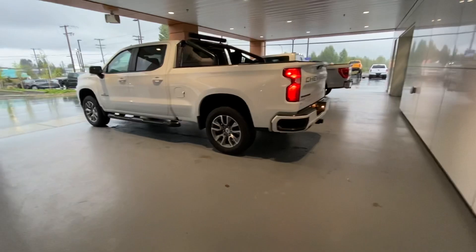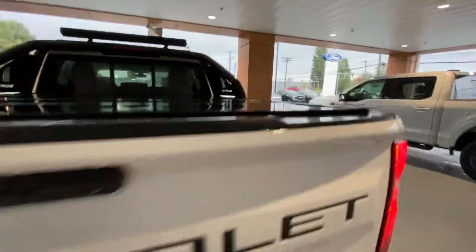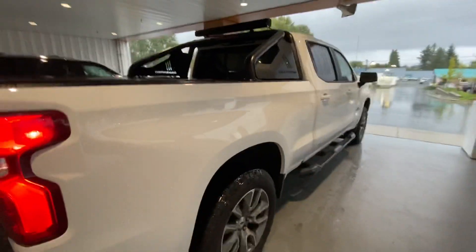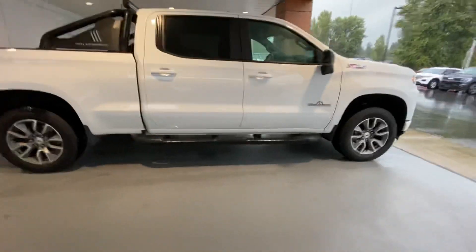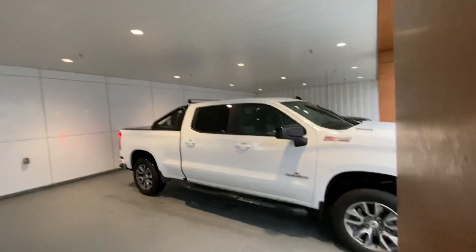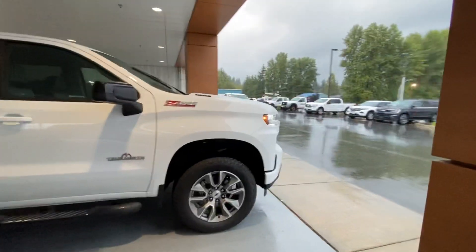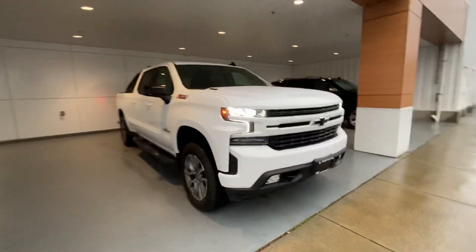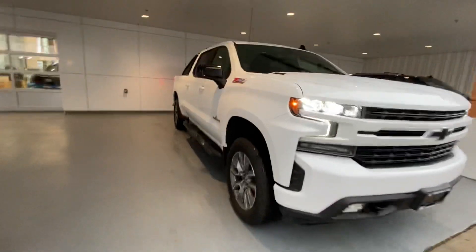The RST Chevrolet — the blacked out badging, tonneau cover, the cool roll bar, the long wheelbase, the Z71 sport package, the True North edition, the light bar on top, the big heavy duty running boards, the super modern front end. These are good looking trucks.